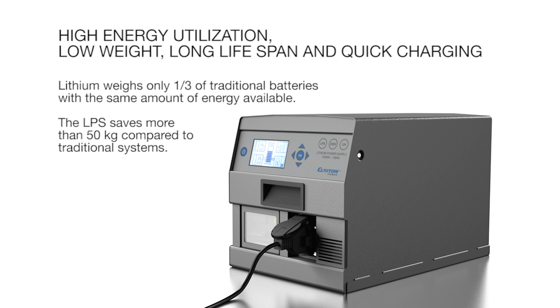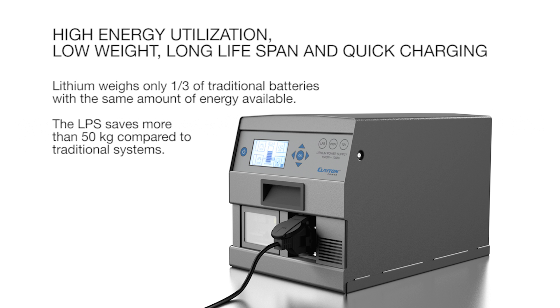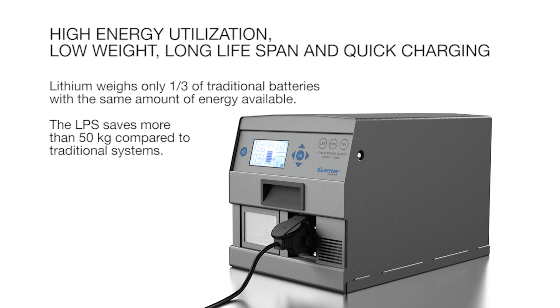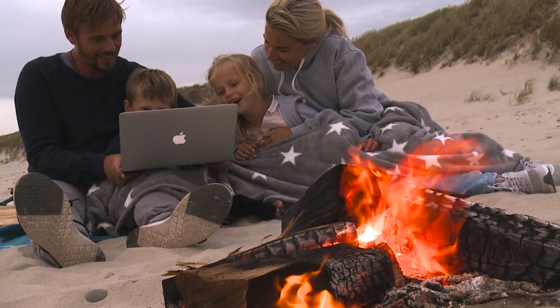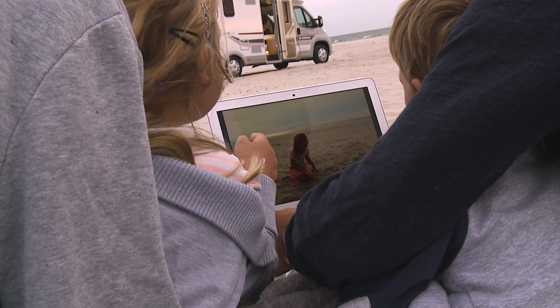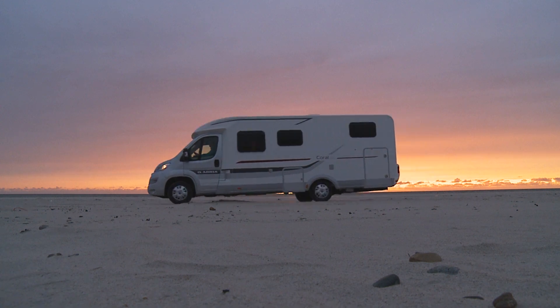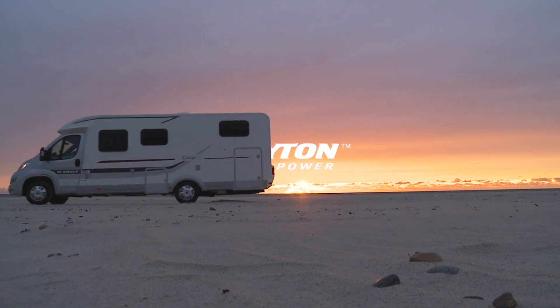Lithium weighs only one third of traditional batteries with the same amount of energy available. This gives you a saving of more than 50 kilograms. For anyone who wants to be independent from mains and generators, the LPS provides you all-day energy.